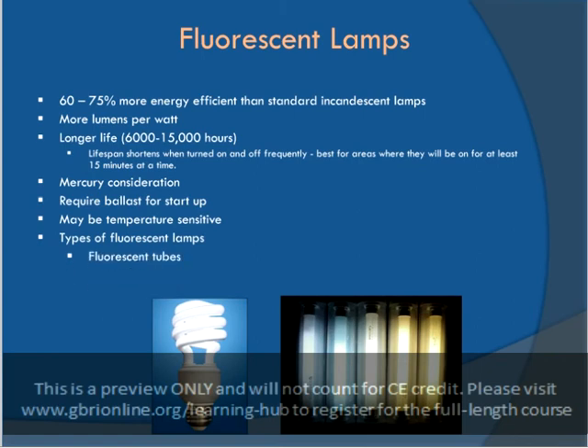Unlike incandescent bulbs, fluorescent lamps have a high voltage startup and therefore require ballast. Present day electronic ballasts are better in terms of performance than standard electromagnetic ballasts. There are two main types of fluorescent bulbs: fluorescent tubes and compact fluorescent lamps.